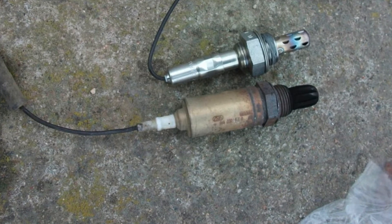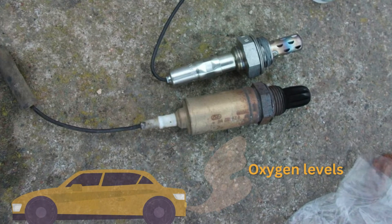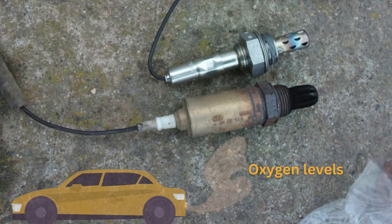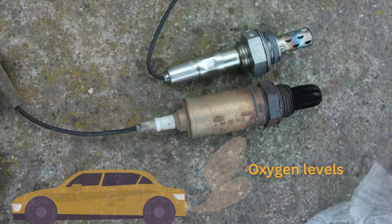Oxygen sensors measure the amount of unburnt oxygen in the exhaust. A bad O2 sensor gives faulty readings to the computer, leading to an incorrect air-fuel mixture and potential misfires.